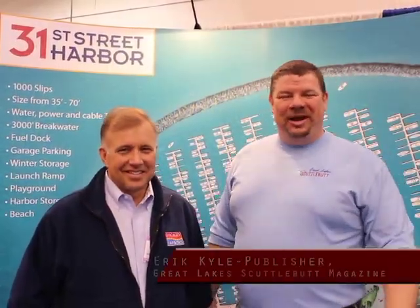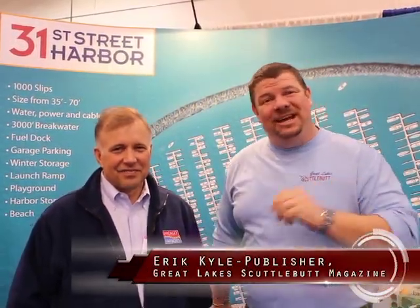Hey guys, Eric Kyle here, publisher of Great Lakes Scuttlebutt Magazine. I'm excited to be out at the Chicago Strictly Sail Show. This is a fantastic event — beautiful boats, fantastic people, great exhibitors — having a wonderful time.